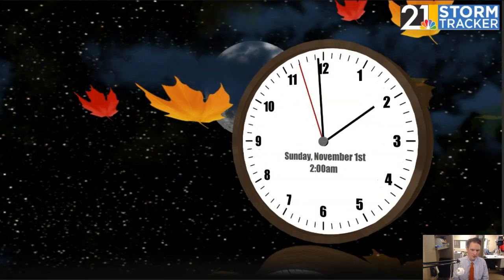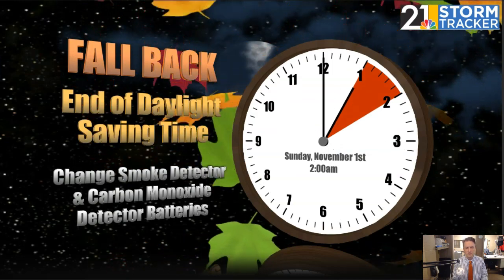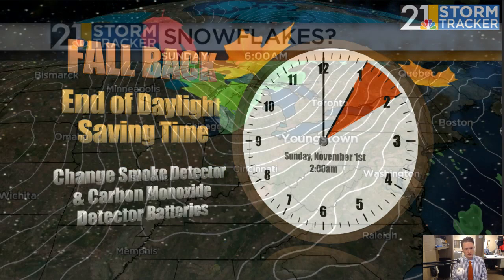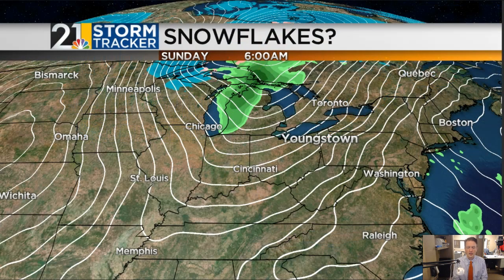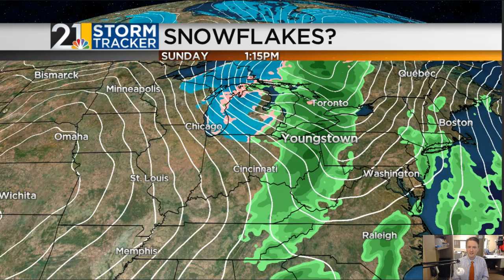Just a reminder that daylight saving time ends this weekend — we return to standard time at 2 a.m. Sunday morning. It's a good opportunity to do your twice-a-year check of the batteries in your smoke detectors and carbon monoxide detectors. We're going to miss out on accumulating snow with our late-week system, but I do think the first snowflakes of the season may head our way by Sunday night and Monday.